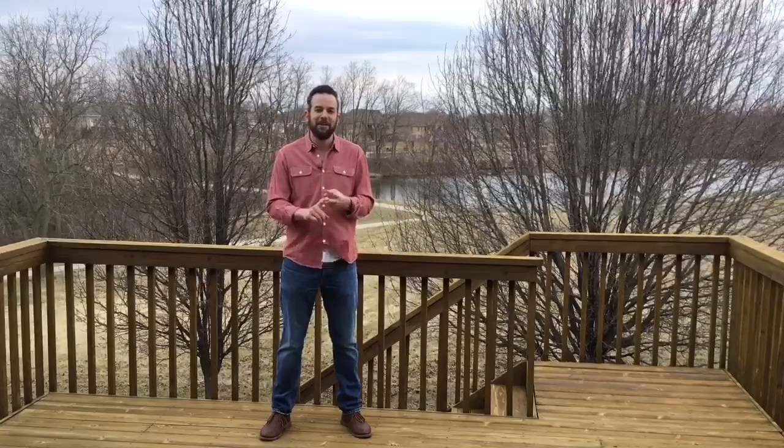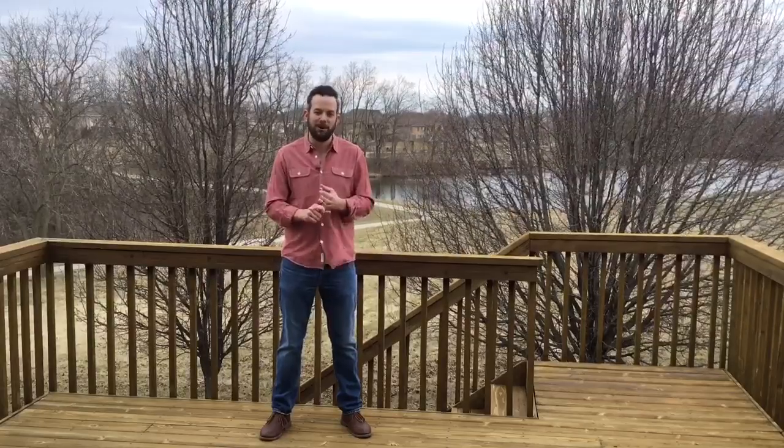As you can see, this home offers incredible views. It backs to Sawgrass Park with a natural wooded area, fishing pond, playground, and walking trails.